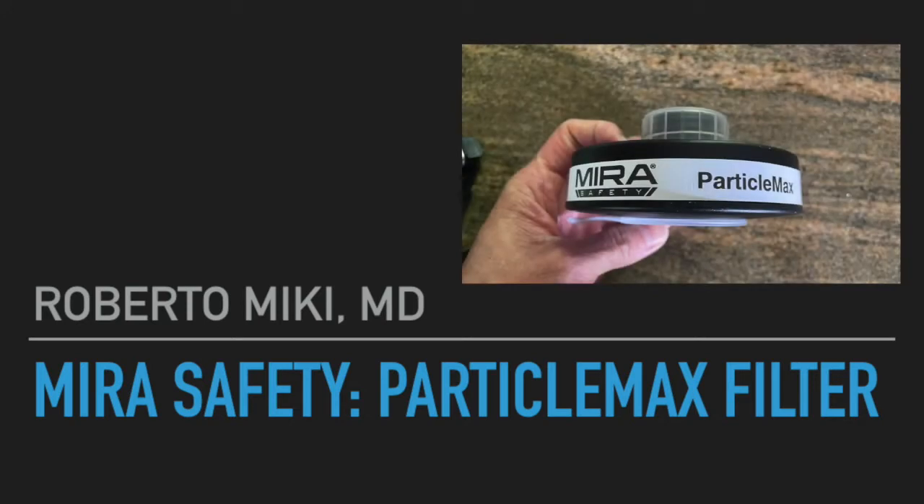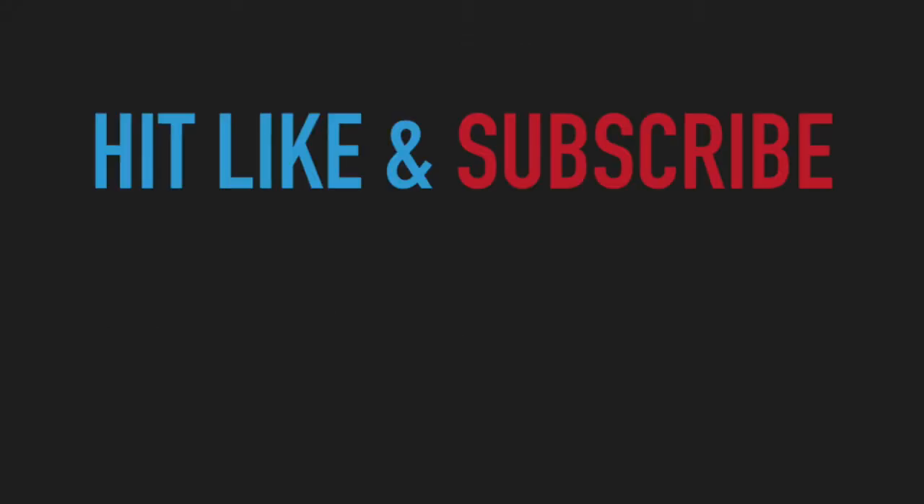A viewer of another video asked us to do some testing on this particular filter, and so we did so. Hit like and subscribe to help out this channel.